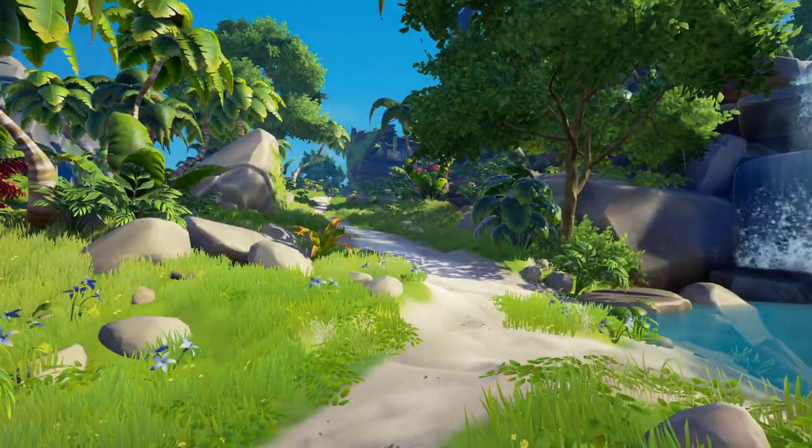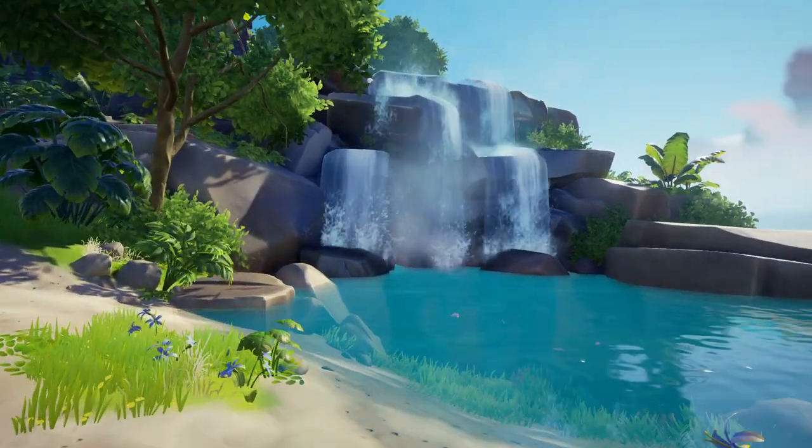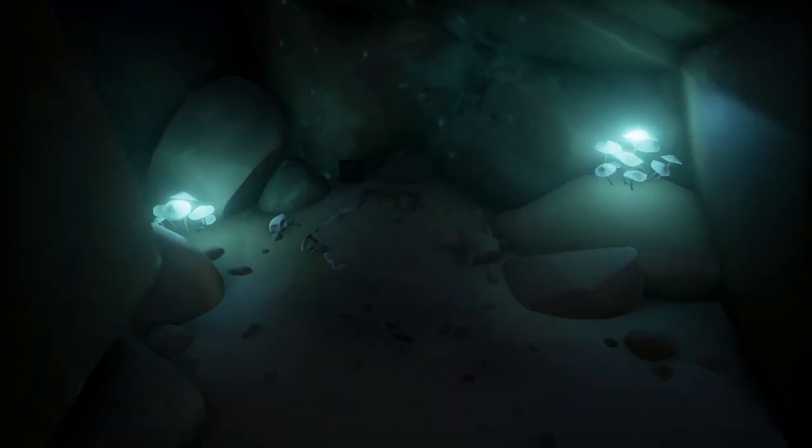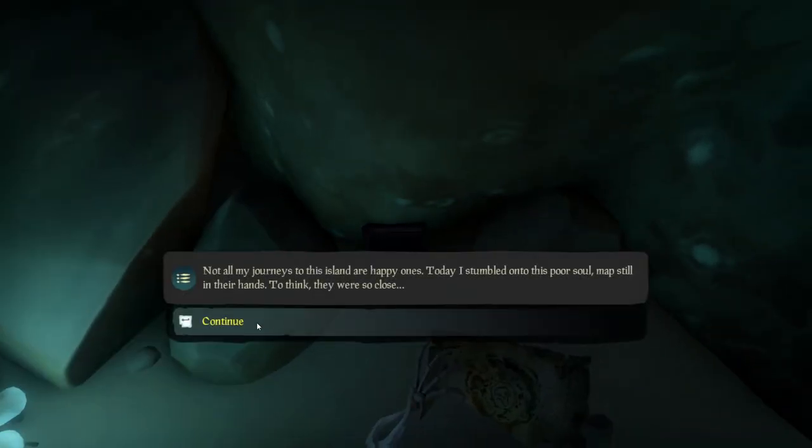The second location: if you go past the pirate lord up the walkway towards the magpie ship, you're going to find a waterfall. You walk through the waterfall, and then there's going to be the second journal right there next to the skeleton.